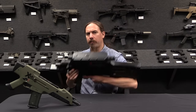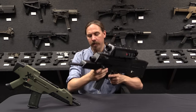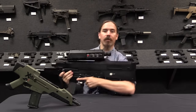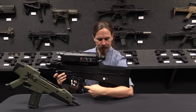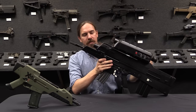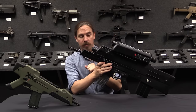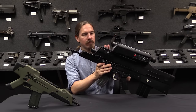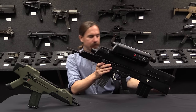Now you may remember this — the OICW, jointly developed by H&K and Alliant Tech Systems for the objective combat program in the 1990s for the US military, and it's pretty much a flop. It was intended to have two parts: your grenade launcher part and your typical kinetic firearms part, and you could take this off and use it separately. And when the grenade launcher aspect ran into problems, that is exactly what H&K did.